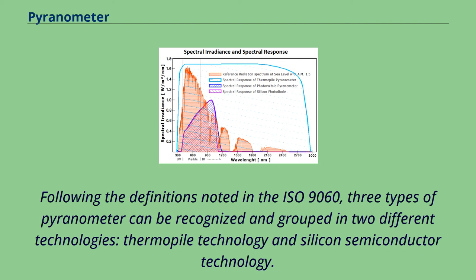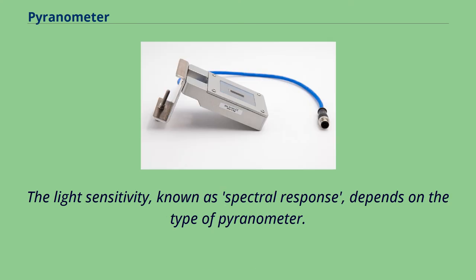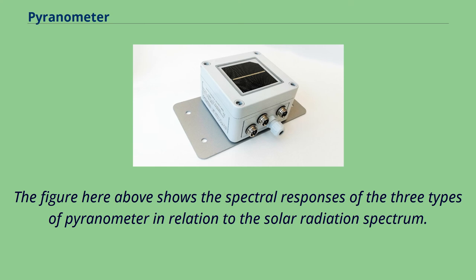Following the definitions in ISO 9060, three types of pyranometer can be recognized and grouped in two different technologies: thermopile technology and silicon semiconductor technology. The light sensitivity, known as spectral response, depends on the type of pyranometer. The figure shows the spectral responses of the three types of pyranometer in relation to the solar radiation spectrum.